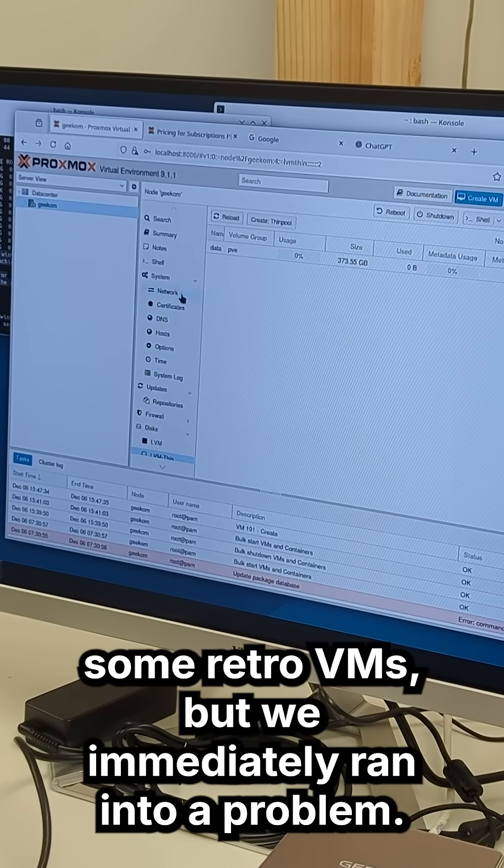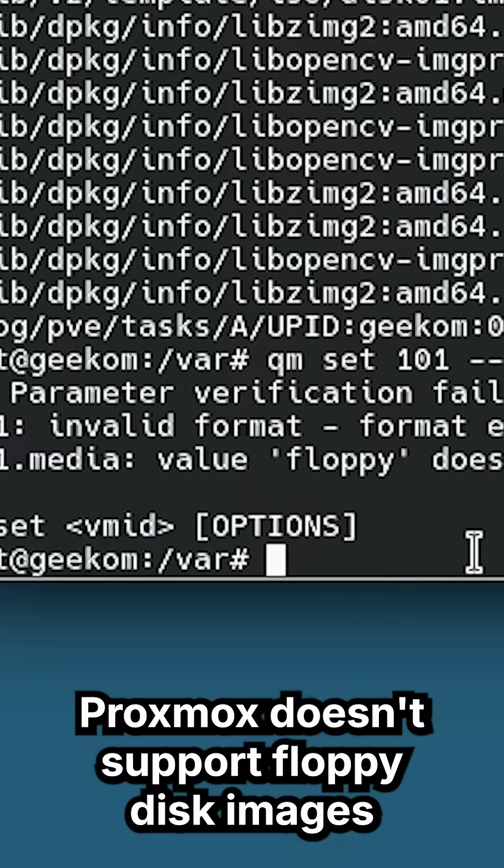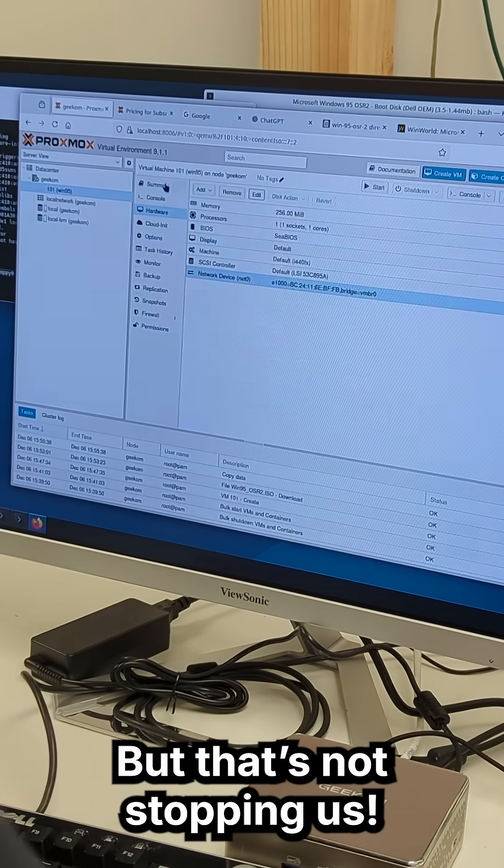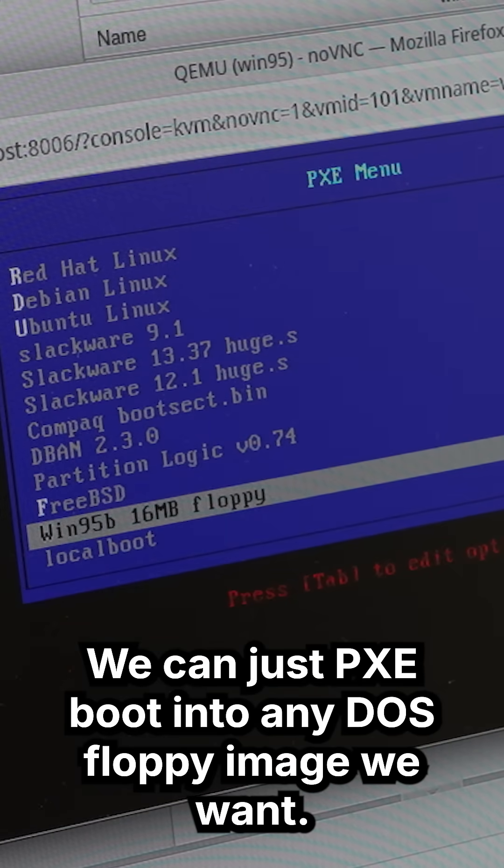We wanted to spin up some retro VMs, but we immediately ran into a problem: Proxmox doesn't support floppy disk images. But that's not stopping us — we can just PXE-boot into any DOS floppy image we want.